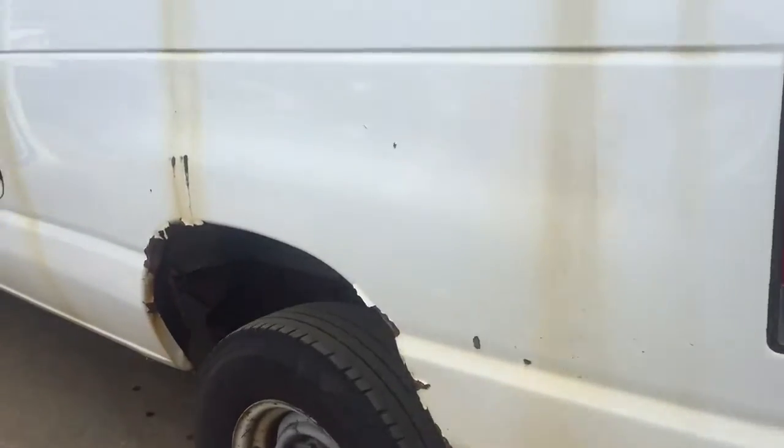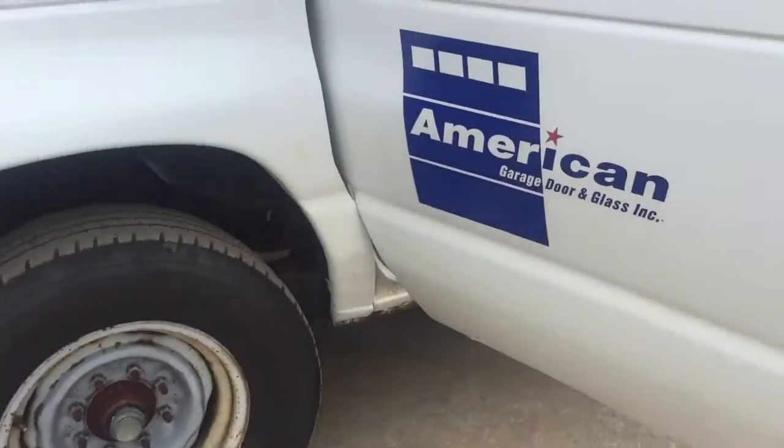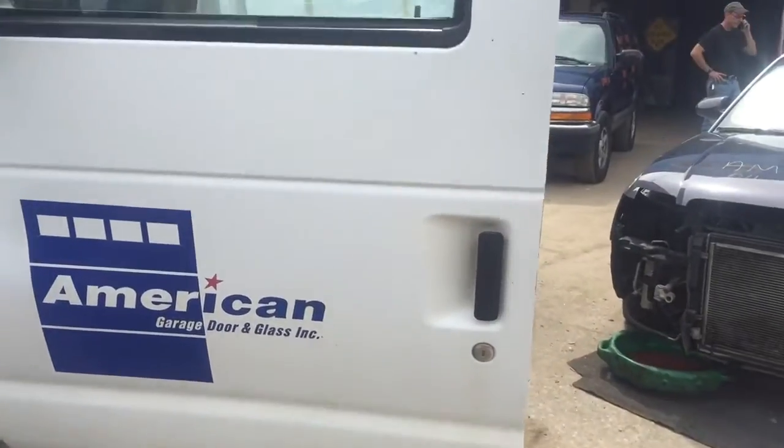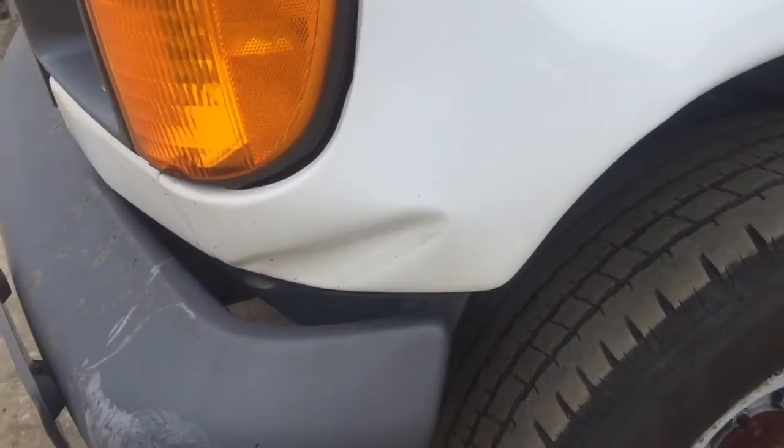Quarter panel on the driver's side is rusting at the wheel well. Driver's door is rusting at the bottom. Fender is pinched in.